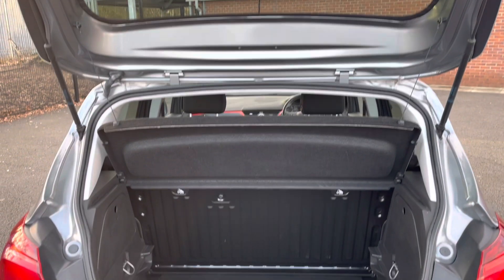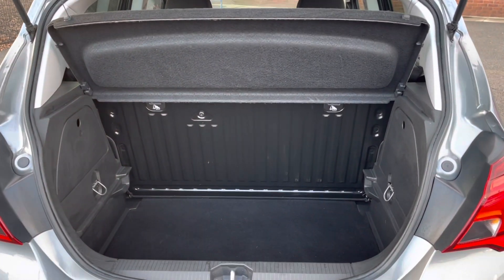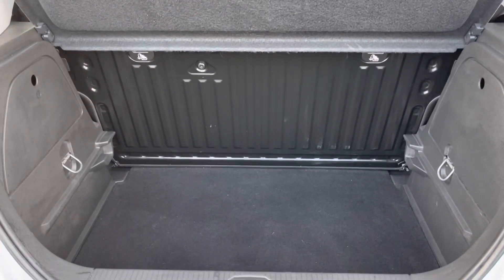Take a look at your boot now. Here you can see you do have plenty of space for multiple suitcases and all your weekly shopping.